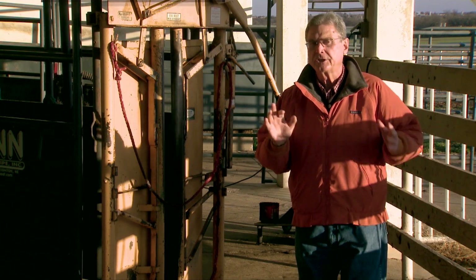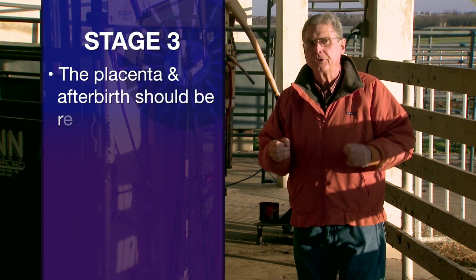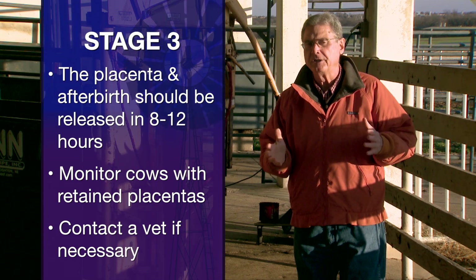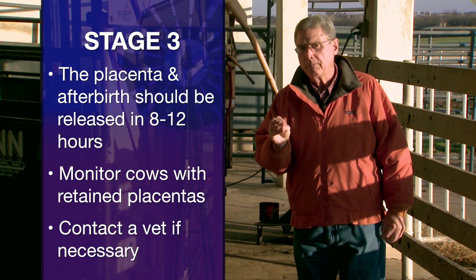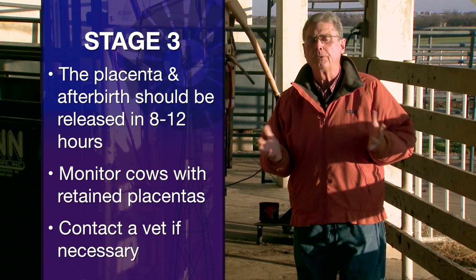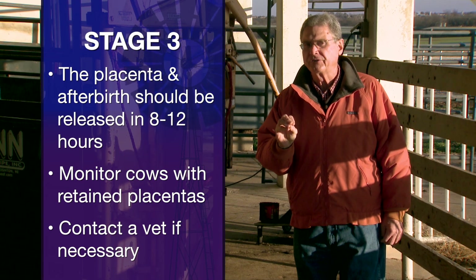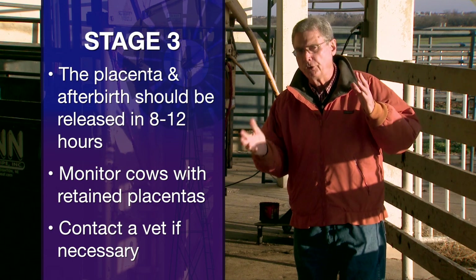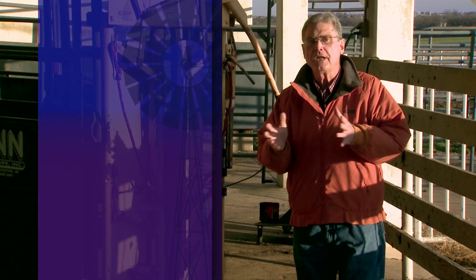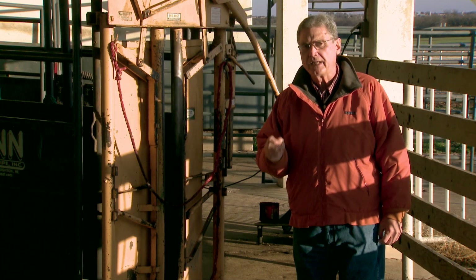Stage three is the cleaning or the release of the placenta, the afterbirth. That usually should take place within eight to 12 hours after the calf has been delivered. If those membranes have not been released after 12 hours, that's what we call a retained placenta. In that situation, you want to watch that cow very carefully for the next few days. If you see any signs of droopy ears or being lethargic, chances are there's some kind of infection setting up. Call your local veterinarian for the kinds of treatment needed for that situation.